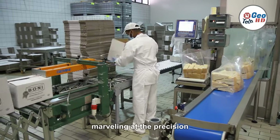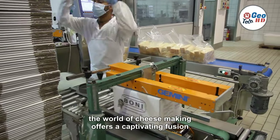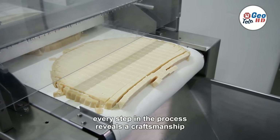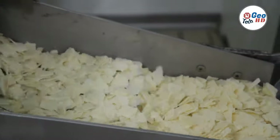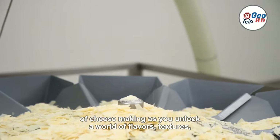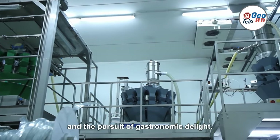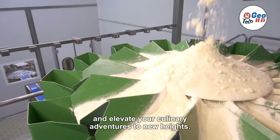In conclusion, whether you find yourself marveling at the precision of a cheese factory or embarking on your own cheesemaking journey at home, the world of cheesemaking offers a captivating fusion of tradition, innovation, and culinary exploration. From the rich history of creameries to the allure of Wisconsin's cheese production, every step in the process reveals the craftsmanship and dedication behind this beloved dairy delicacy. Immerse yourself in the art and science of cheesemaking as you unlock a world of flavors, textures, and endless possibilities. Get ready to indulge in the timeless pleasure of cheese, where every bite carries a story of meticulous craftsmanship and the pursuit of gastronomic delight.